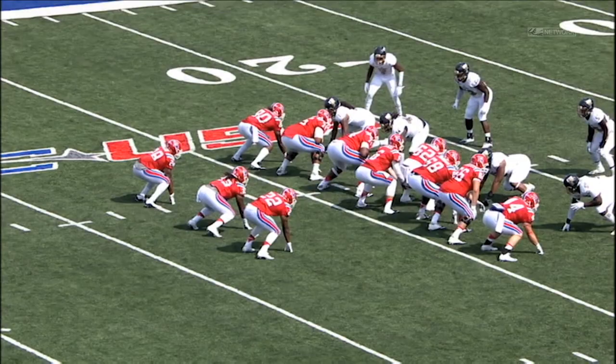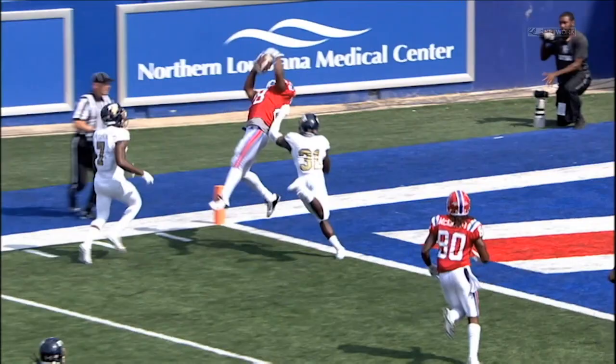Look at him adjust to the ball mid-flight, contort his body, go up and climb the ladder. This is just an outstanding catch — it's outstanding. And he catches it in the pylon, gets both feet in.